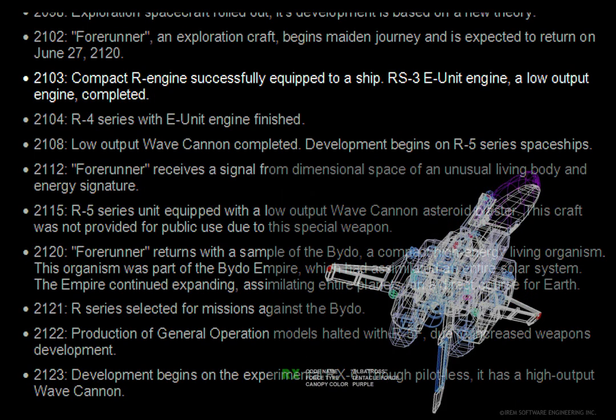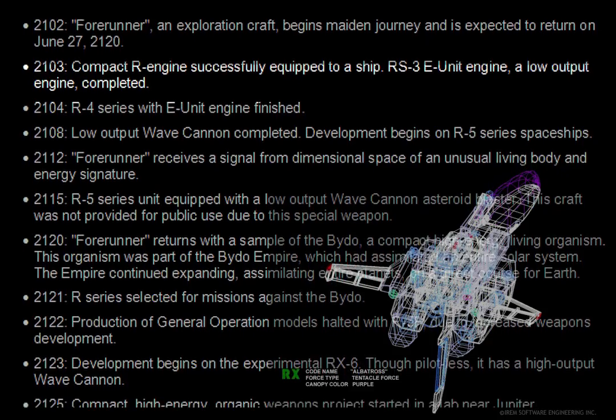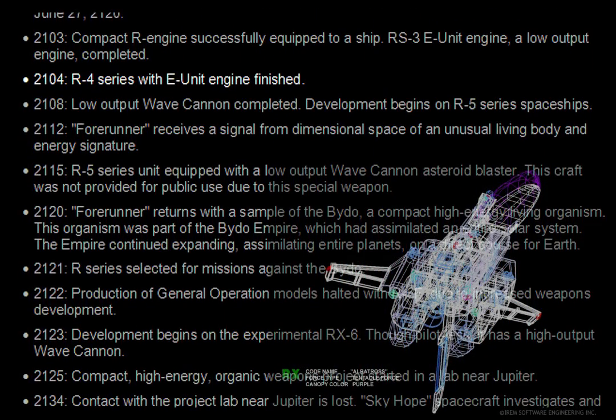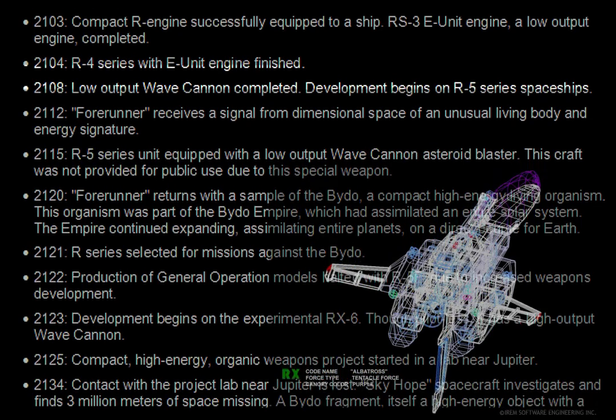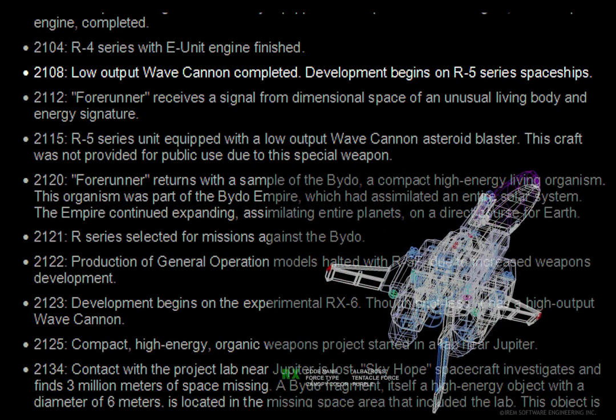2103. Compact R engine successfully equipped to a ship. RS-3 E unit engine, a low output engine, completed. 2104. R4 series with E unit engine finished. 2108. Low output wave cannon completed. Development begins on R5 series spaceships.